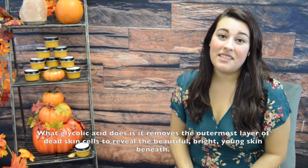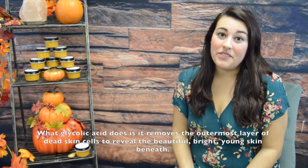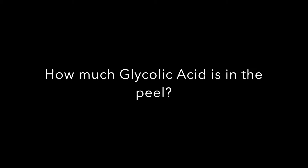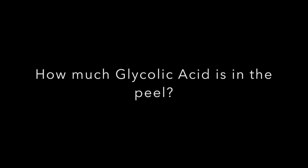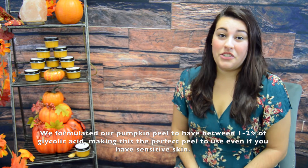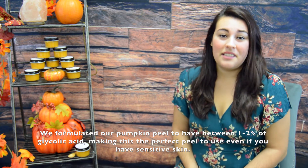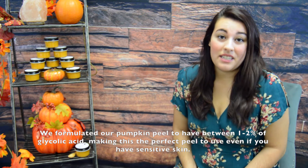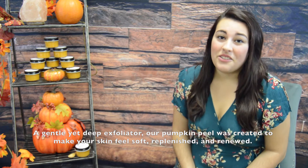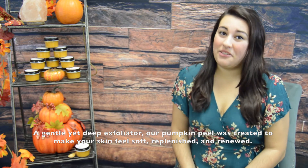What glycolic acid does is remove the outermost layer of dead skin cells to reveal the beautiful, bright, young skin beneath. We formulated our pumpkin peel to have between 1-2% of glycolic acid, making this the perfect peel to use even if you have sensitive skin. With a gentle yet deep exfoliator, our pumpkin peel was created to leave your skin feeling soft, replenished and renewed.